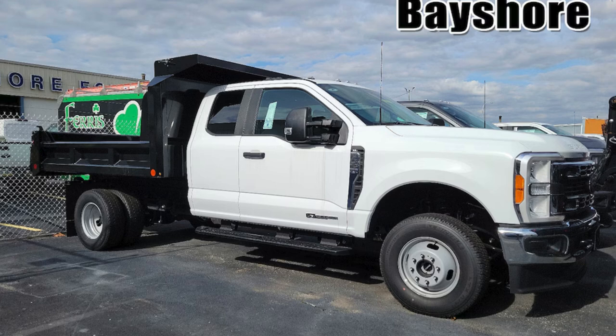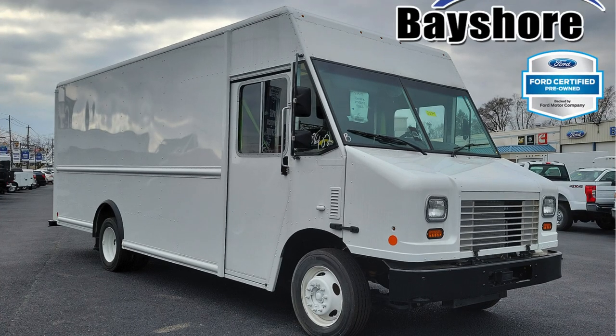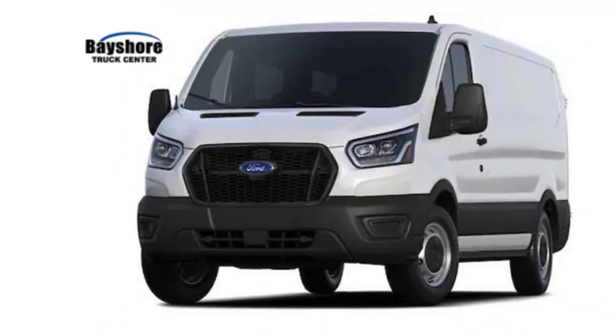So what exactly qualifies for Section 179? It's actually a surprisingly broad range of things. Our friends at the dealership mentioned everything from vehicles to software, showing that the government is really trying to encourage investment across different sectors. But there are some catches — particularly with vehicles, there are limits on size and how you use them. There's a more-than-50% business use rule if you're using the equipment for both business and personal reasons. So no writing off that fancy sports car just because you drive it to work sometimes.